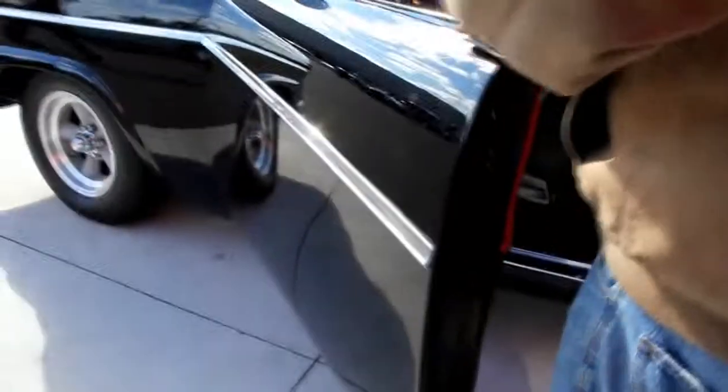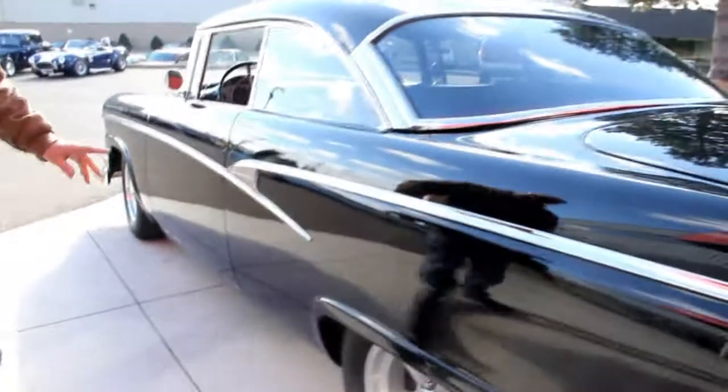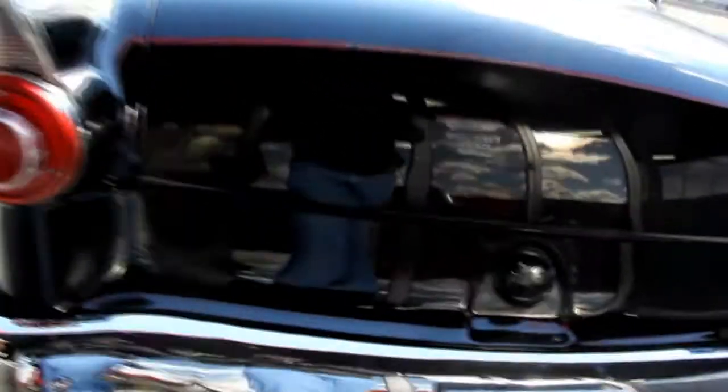We've got old-school shaved handles here. This baby, you've got to reach inside to open the door. Now, if you roll the windows up, there's a latch under the hood — you pop the hood and pop this door open with that latch. Take a look down that quarter — nice and straight on the paint job. Good-looking rear bumper here.